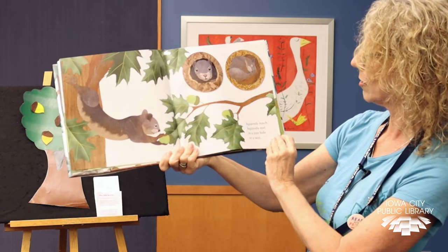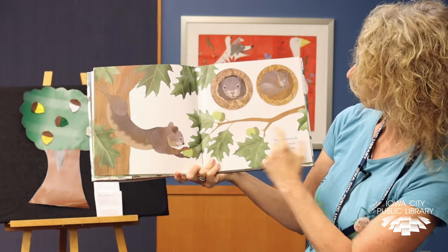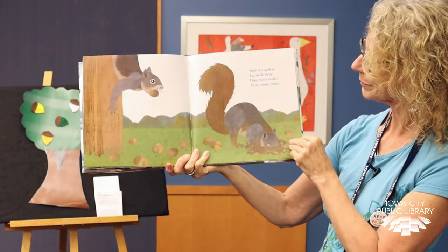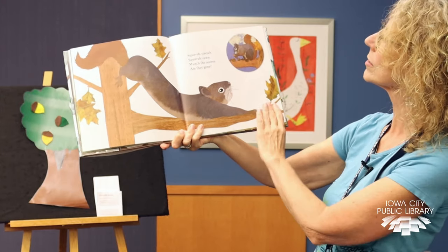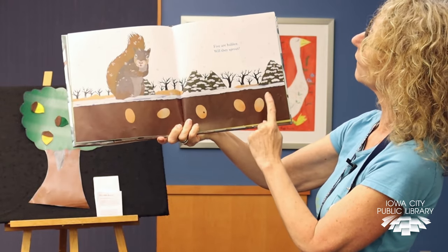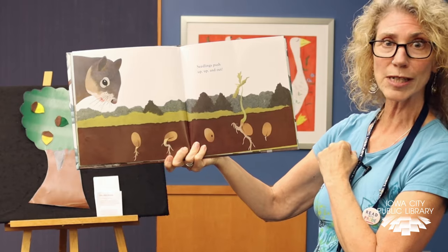Squirrels reach. Squirrels rest in a tree hole or a nest. There's his nest, and here he is in a tree hole. How many acorns do you see? I see one, two, three. Squirrels gather, squirrels store. How many seeds? More, more, more. If you notice, squirrels like to bury them in the ground. Squirrels stretch. Squirrels yawn. Munch the acorns — are they gone? Five are hidden — let's count them: one, two, three, four, five. Will they sprout? Seedlings push up, up, up and out. See, we need squirrels because they plant some trees that we need.